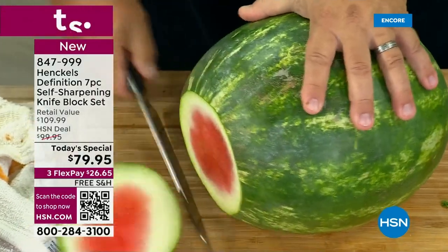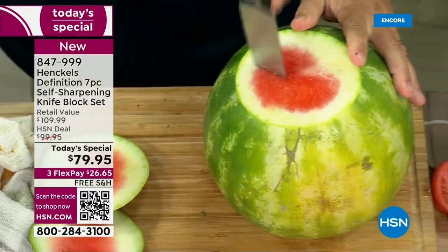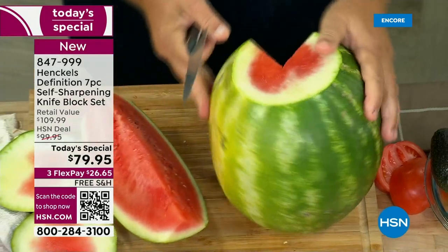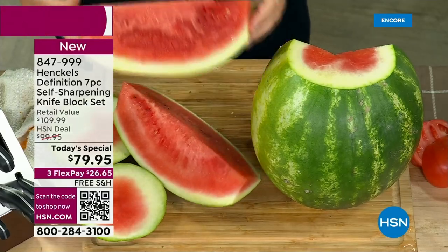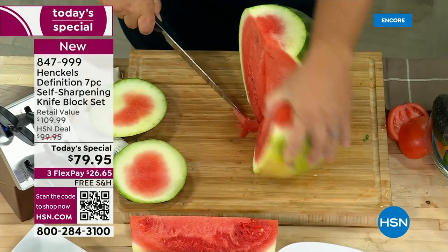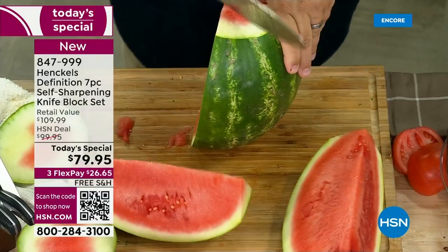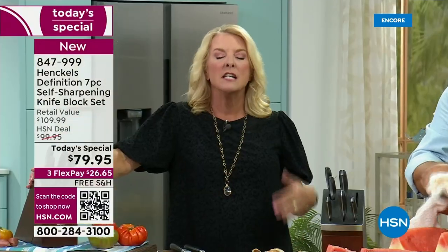Those two knives are over 79 dollars on their own — we add one, two, three, four more to that, plus you're getting the self-sharpening knife block. This is amazing — you'll never have dull knives. Once you spend, let's do flex pay — 26 and some change on a major credit card, you pay it off in three months and you get it right away. Once you get it home, it has a manufacturer's lifetime warranty. You're getting a one day price with 30 days to return if you don't love it. But here's your only chance for the entire year to get this offer.